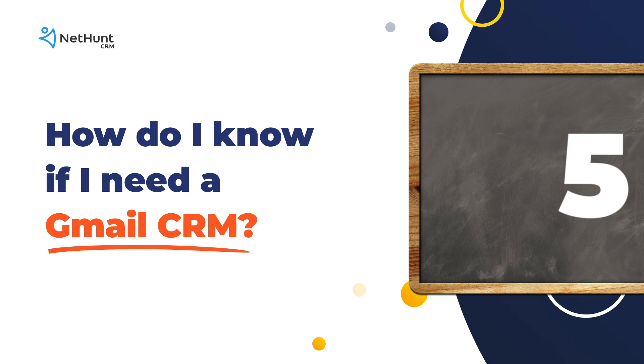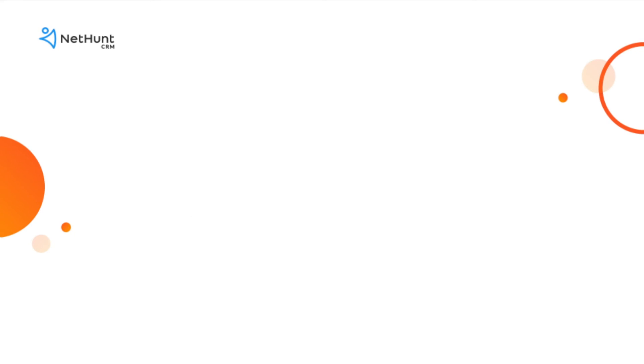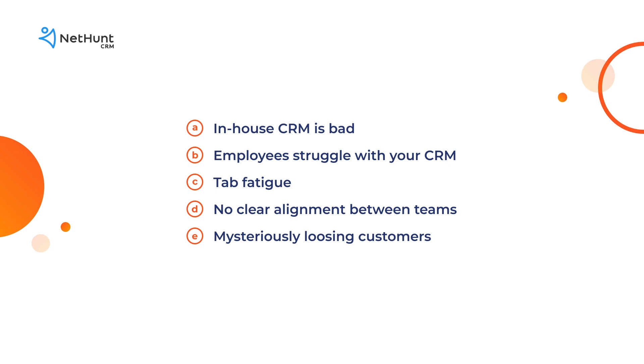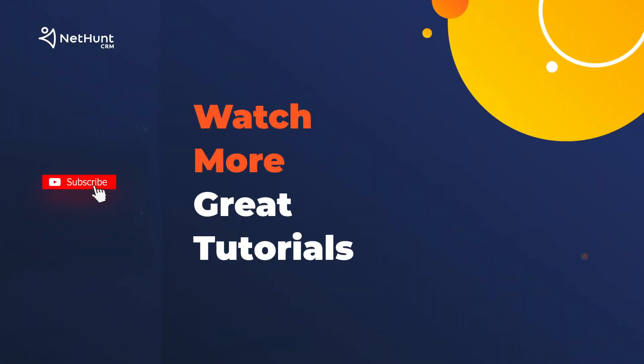Finally, how do you know when to implement a Gmail CRM? Here are five telltale signs you need one: when your in-house CRM is a liability sucking up valuable resources; when CRM usage is low between your employees because they find it too complicated; when you're bored of dipping in and out of different tabs all the time; when your team aren't working on the same page even though they're working with the same lead; and when you're losing customers through the cracks all the time. Gmail CRM — use it or lose it.